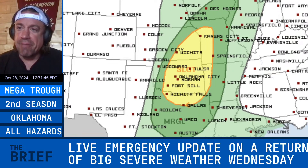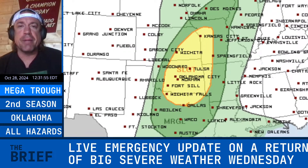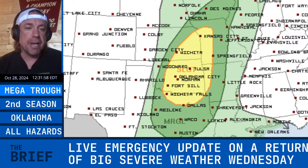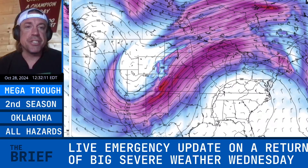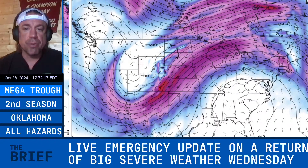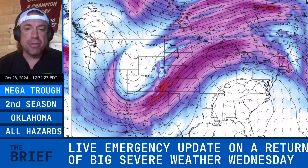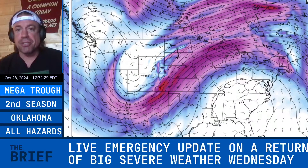Good morning everybody. This is a live emergency update — it looks like the second season is about to ramp up. We've got a large slight risk that includes Oklahoma City all the way up to Kansas City. This is all going to be caused by a mega trough ejection, and I do think we are going to have an uptick in severe weather through the first week of November. Starting with this Tuesday night system into Wednesday, I think we are going to have a major threat of severe weather.